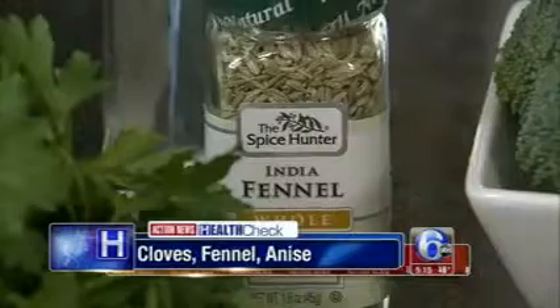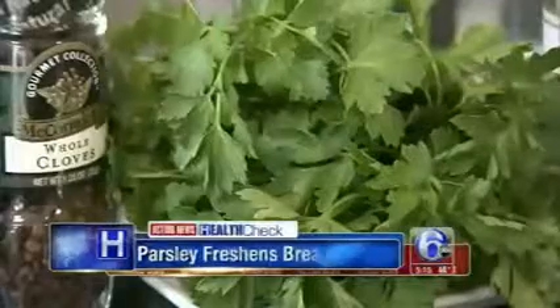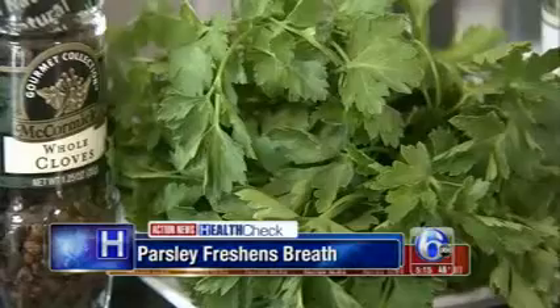Registered dietitian Althea Zankoski says herbs like cloves, fennel, and anise also help to counter flavors like onion and garlic. Parsley is also a natural breath freshener.